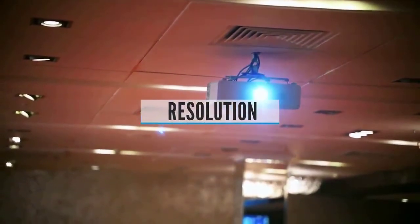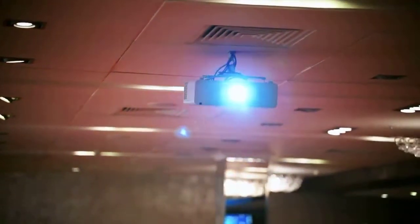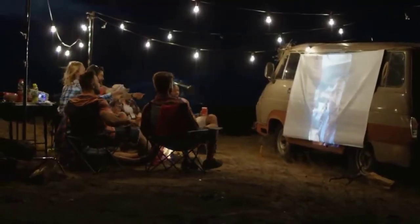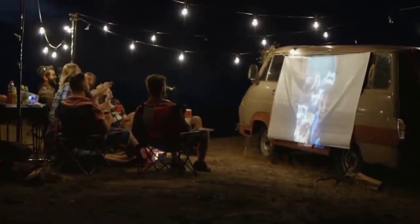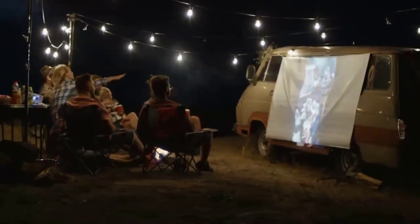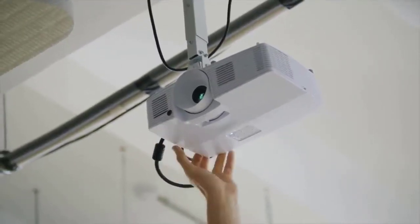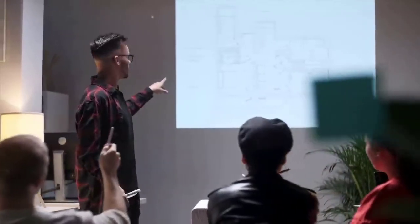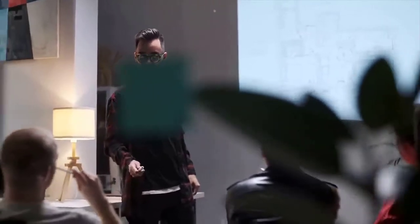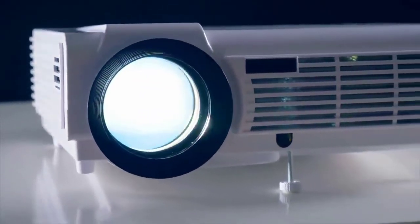Resolution matters, but perhaps less than you might think. Most projectors these days are at least XGA resolution, a 4:3 aspect ratio format that has been the long-time staple for PowerPoint presentations. A few entry-level models are still SVGA 800x600, and pocket projectors sometimes have funky low native resolutions that manufacturers are coy about admitting. Because of high-definition video, widescreen formats starting at WXGA 1280x800 and 720p are supplanting the legacy 4:3 standards. Personally, I would not recommend going lower than XGA — at SVGA and lower resolutions, pixelation in the image will be very apparent.